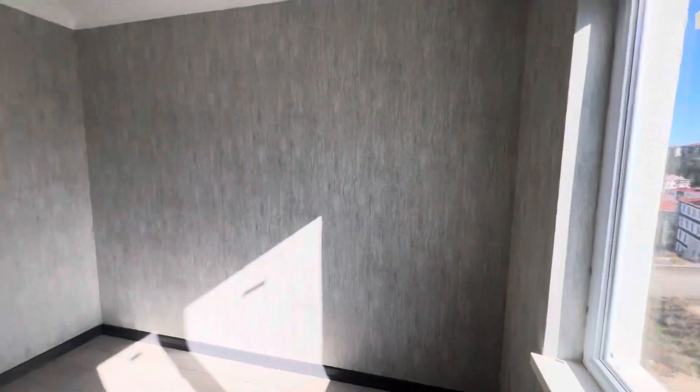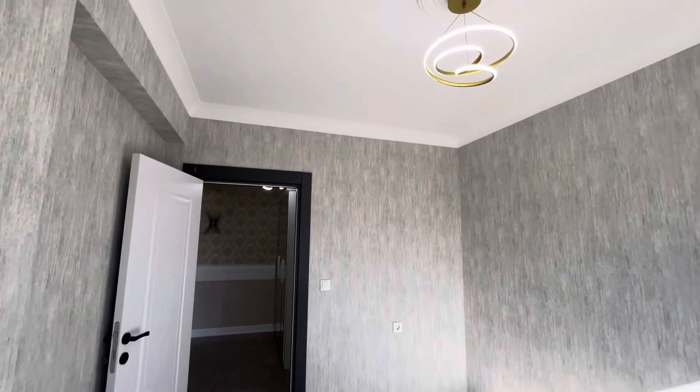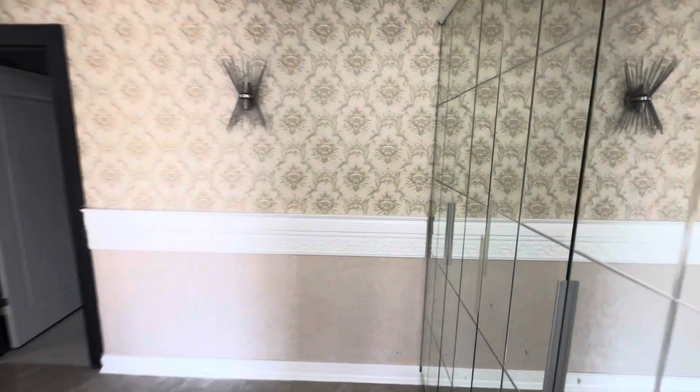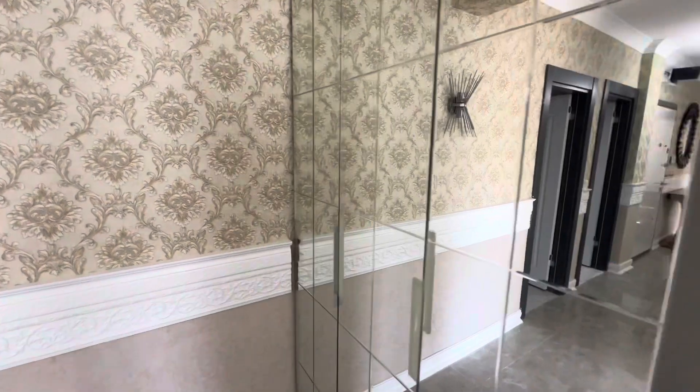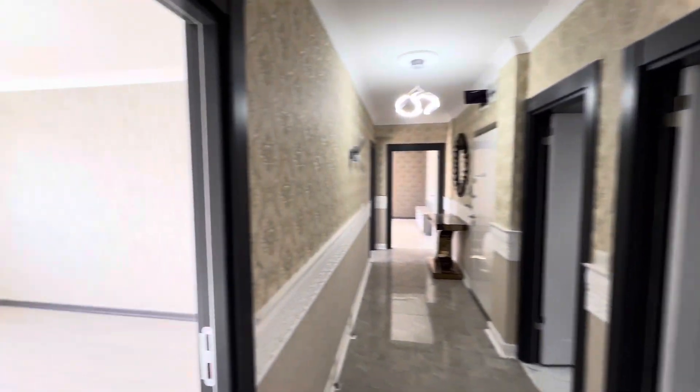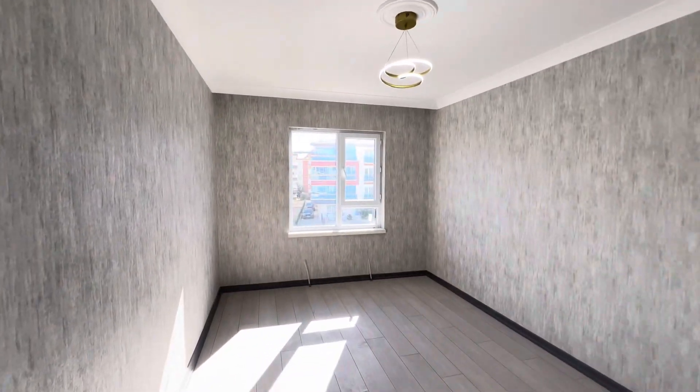Over here we have the second room — I have already seen the master bedroom, and this is the second one. Here in the corridor we have a closet. And here we have the third room.